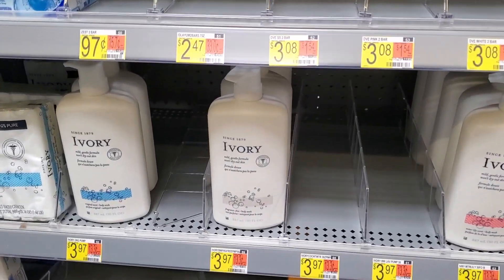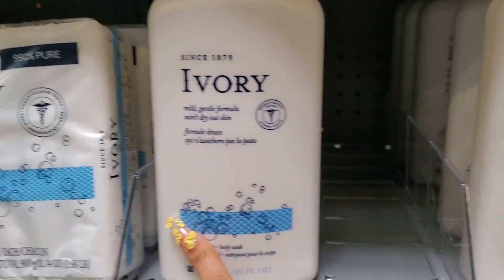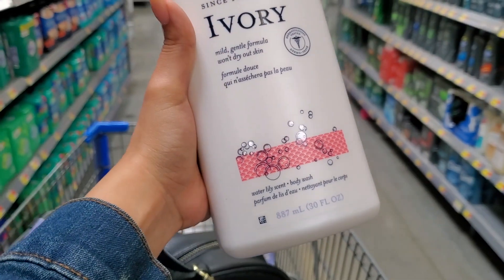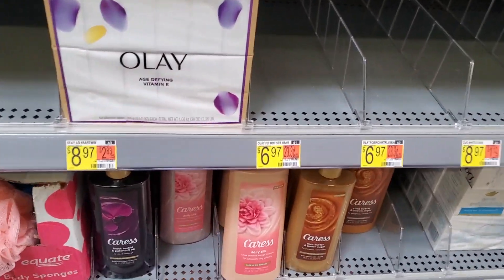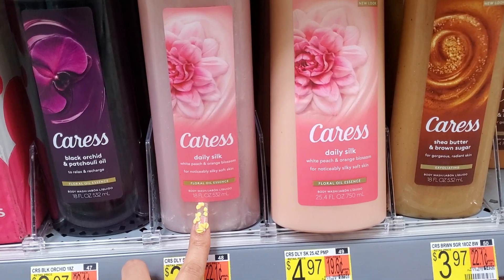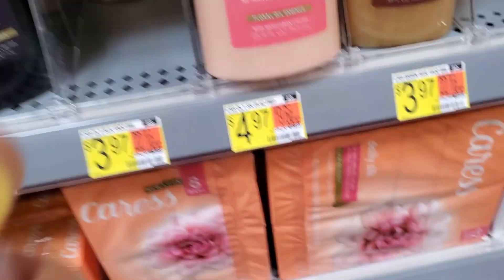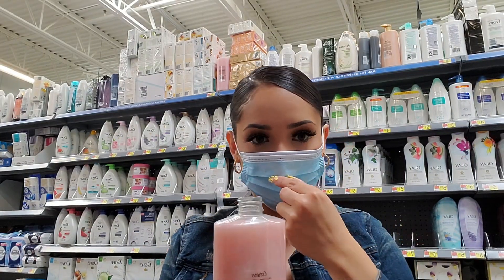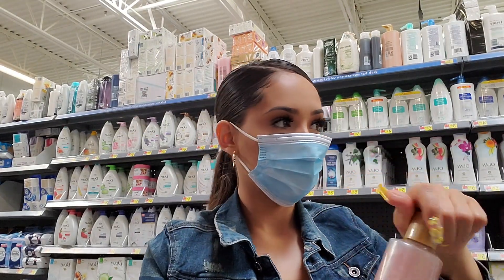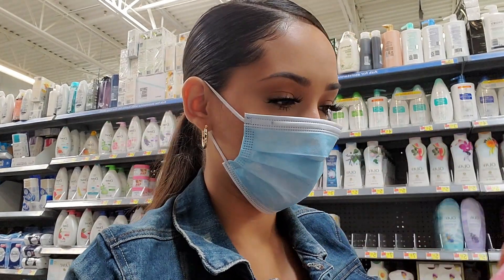This is my favorite body wash ever — this is the original scent fragrance free, and this one is my favorite, water lily. I just saw that Tasha on YouTube says she loves one of these too. I want to smell it... it smells like flowers. I think I still like my water lily best.